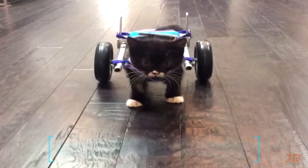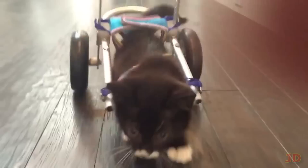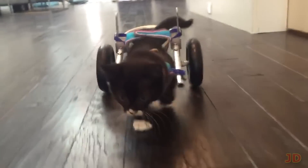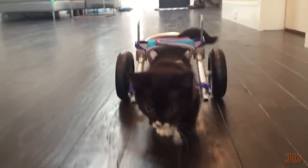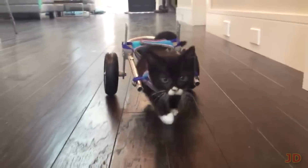At number 10, a 3D printed wheelchair for a special kitten. Cassidy lost both of his hind legs shortly after birth and almost died before he was rescued by the Tiny Kitten Society. Two high school students heard about the cat story and decided to 3D print a fully custom wheelchair, which allowed Cassidy to walk again. Let's hope that more animals can benefit from 3D printing technologies.